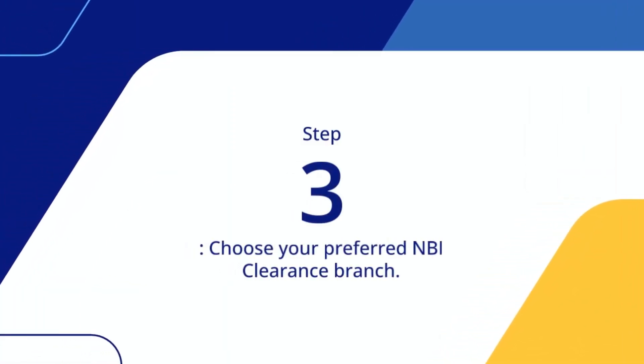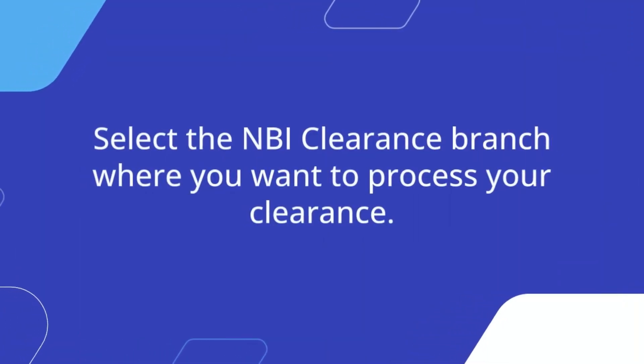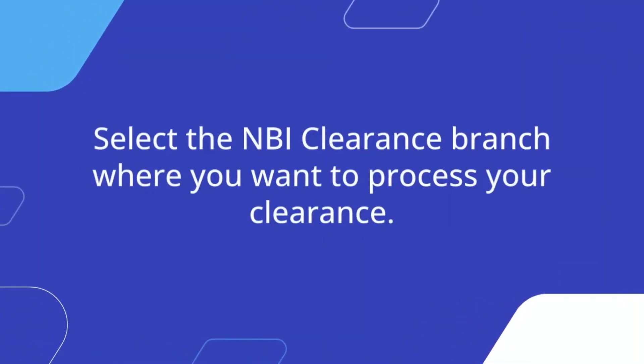Step 3: Choose your preferred NBI clearance branch. Select the NBI clearance branch where you want to process your clearance.